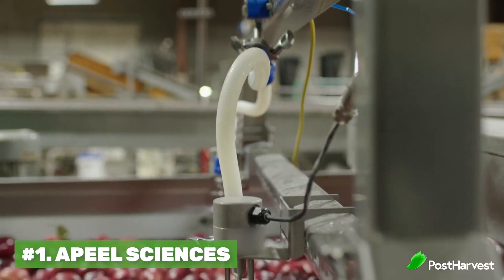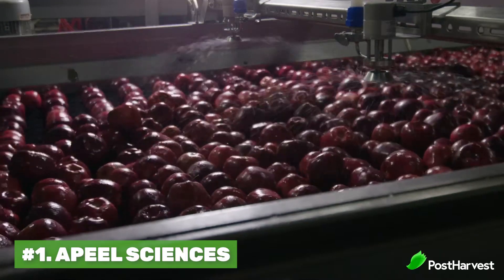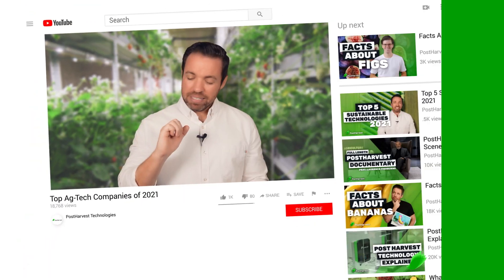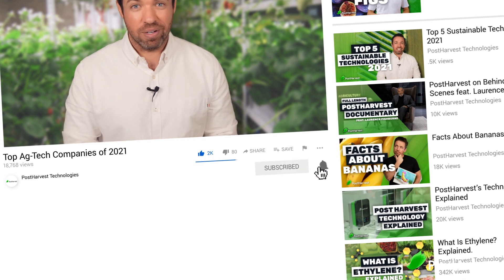AgTech companies like this may very well save our planet. We desperately need to produce more while wasting less. If you liked this video, please give us a thumbs up or subscribe below for weekly videos just like this one. Thanks so much for watching and we hope to see you again soon.